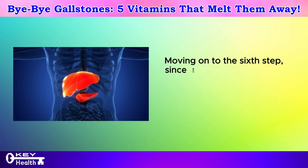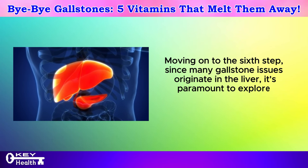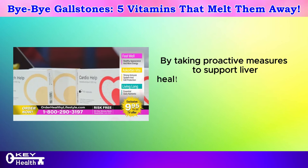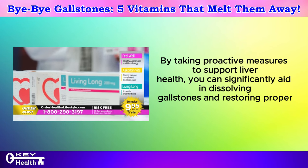Moving on to the sixth step: since many gallstone issues originate in the liver, it's paramount to explore techniques to cleanse and detoxify this vital organ. By taking proactive measures to support liver health, you can significantly aid in dissolving gallstones and restoring proper bile function.